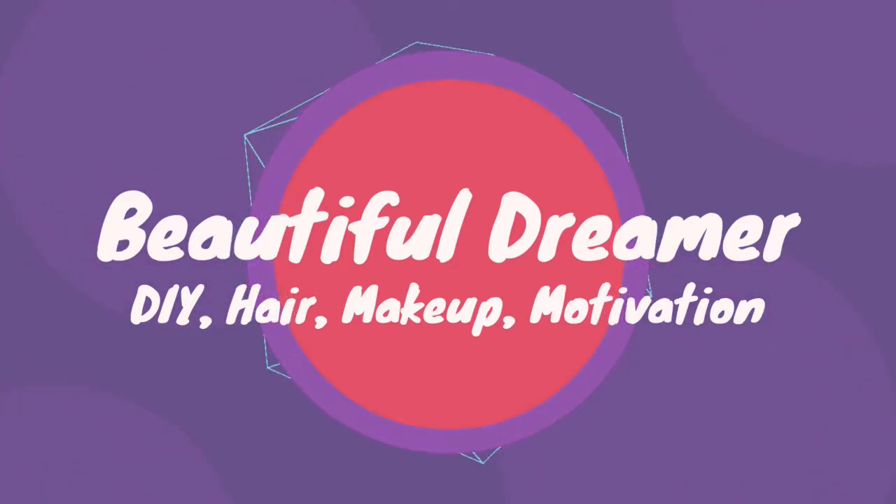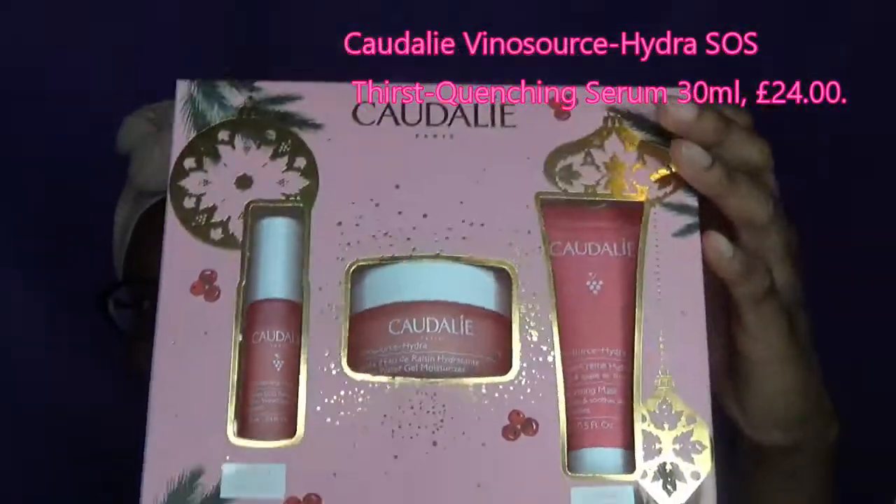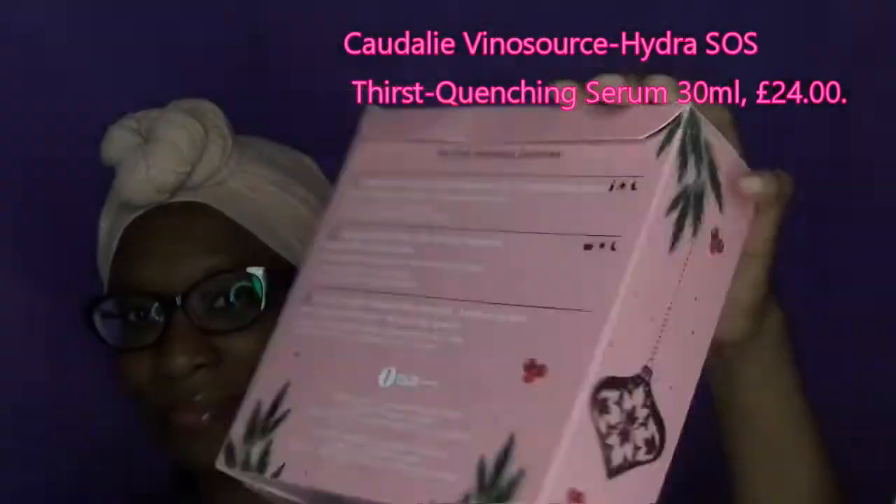Hi guys, welcome back to my YouTube channel. In today's video I'm going to be doing some skincare featuring Caudalie Paris — it's a French company that has been around for quite some time. I went to get a facial and at the end they upsold me these products, so I'm giving them a try for YouTube.